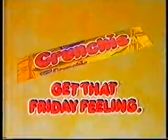I'm so excited, and I just can't hide it! Get that Friday feeling with Cadbury's Crunchy!